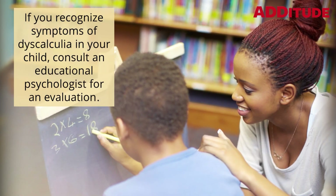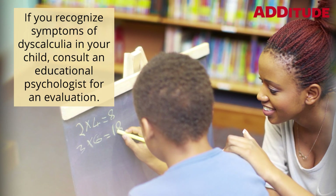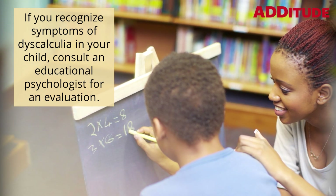If you recognize symptoms of dyscalculia in your child, consult an educational psychologist for an evaluation.